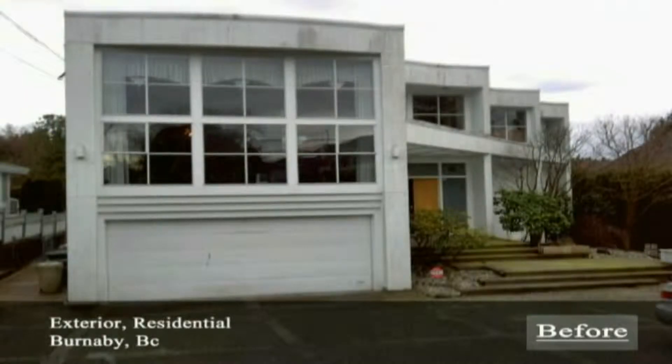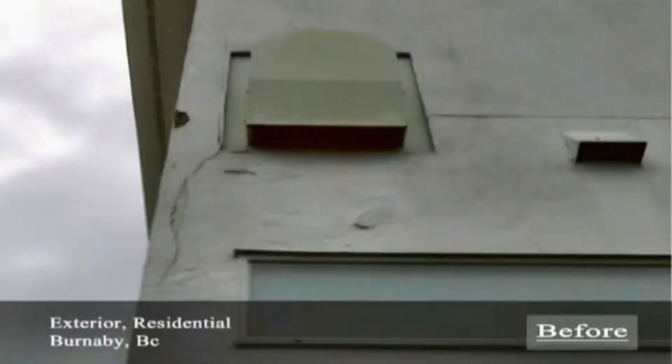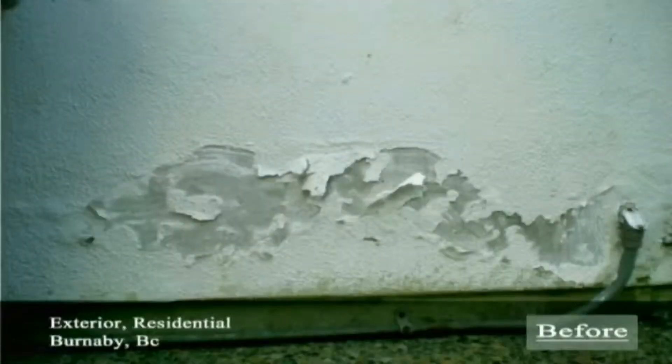When you buy a property, you expect to settle into your home and be confident that you're going to live comfortably. This is also the same for any building that has been built. Through time, it will shift and settle into the ground, where you will start noticing problems such as severe cracks, stucco sections that are loose or falling apart, or maybe the paint is just peeling.